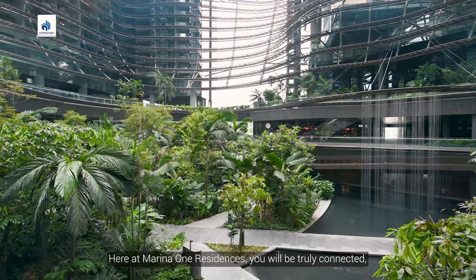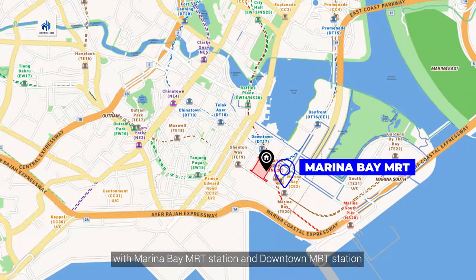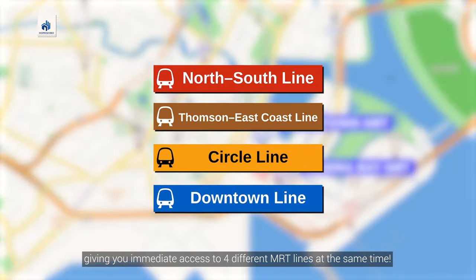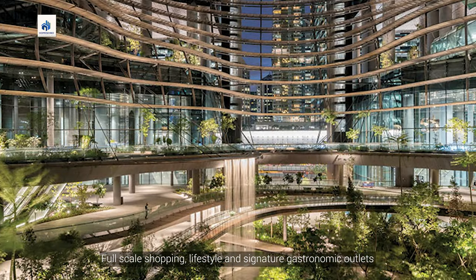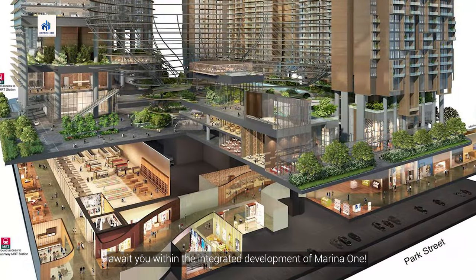Here at Marina One Residences, you will be truly connected with Marina Bay MRT Station and Downtown MRT Station less than a 5-minute walk away, giving you immediate access to 4 different MRT lines at the same time. Full-scale shopping, lifestyle and signature gastronomic outlets await you within the integrated development of Marina One.